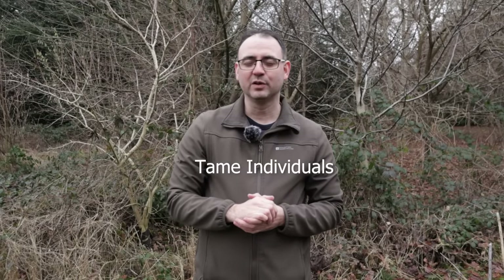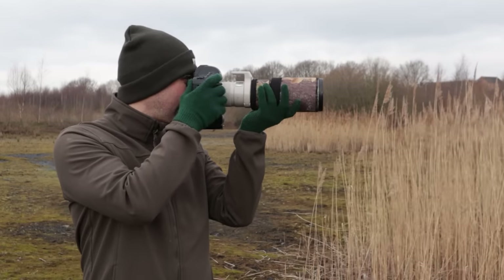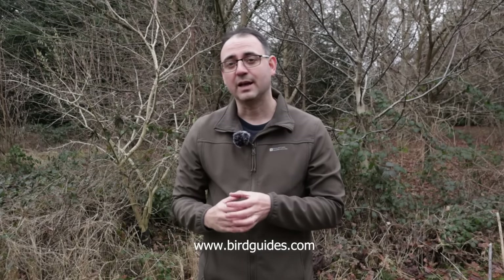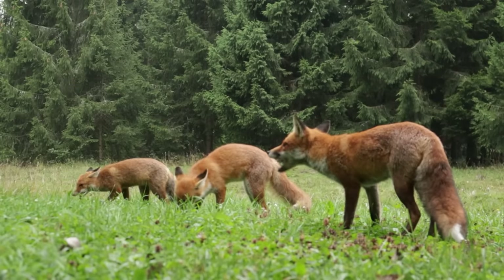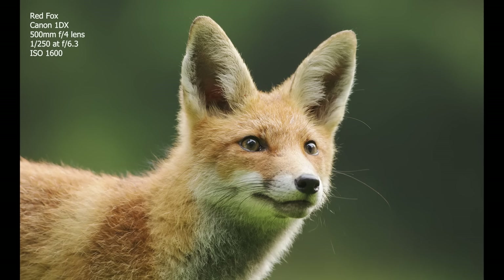One of the best ways to get close to wildlife is to find a very tame individual. I've seen this with bearded tits among other subjects — sometimes birds and animals just become really tame and allow a ridiculously close approach. Being part of a club or following bird guides can help you find out about subjects that are letting people get remarkably close. Even if the subject is tame and letting people very close, always put its welfare first, watch its behaviour carefully, and make sure it's not reacting negatively.